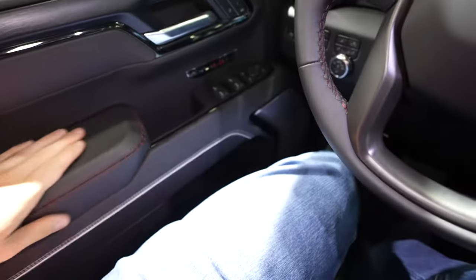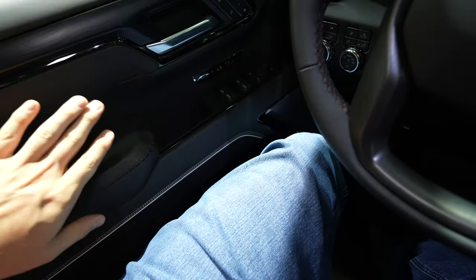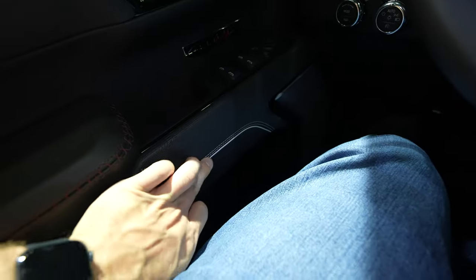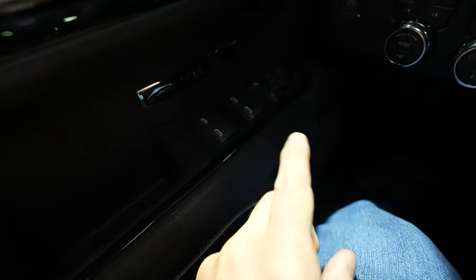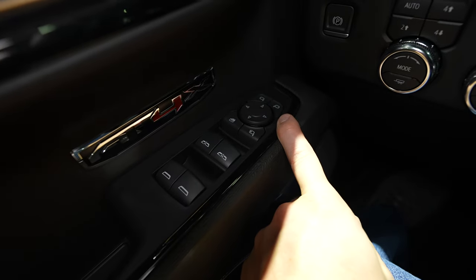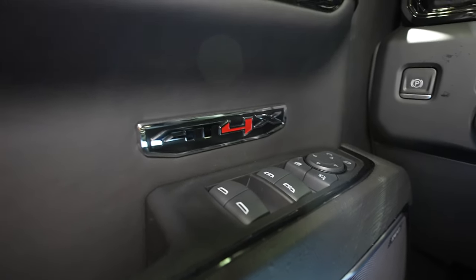Starting off on the driver's side interior we have this really nice soft leather with red accent stitching, and this nice bumpy leather material underneath with white stitching and piping. All your window controls are going to be right here, mirror controls are above that, and you have AT4X stamped onto the driver and passenger side doors.